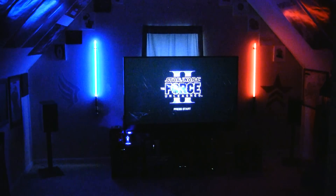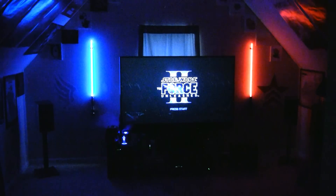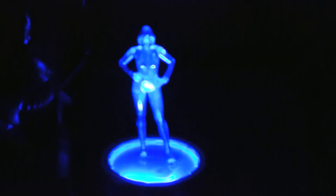I want to light up these lightsabers to see how the room looks at night. This is how it looks with the lightsabers on — not sure how well it's going to come out on camera, but we have a little Force Unleashed 2 in the background there. And Cortana lights up as well.